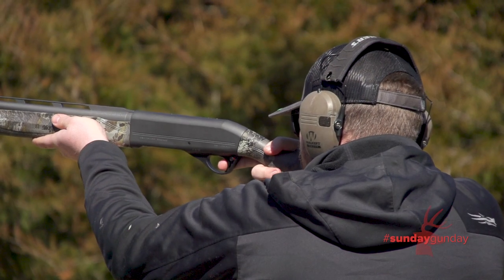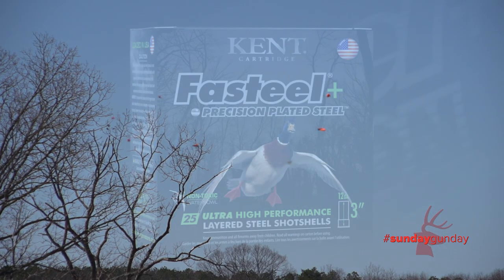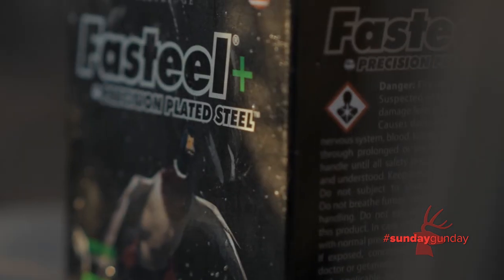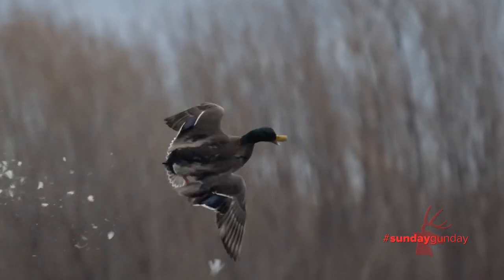Welcome back to American Hunter's Sunday Gun Day. I'm Scott Olmstead, joined today by Hunter Colbert from the sales and marketing department at Kent Cartridge. Hunter, we've been shooting this Fast Steel Plus, and you all told us it's a new load coming out just in time for duck season this year, and you call it a binary load. Tell me some more about that.